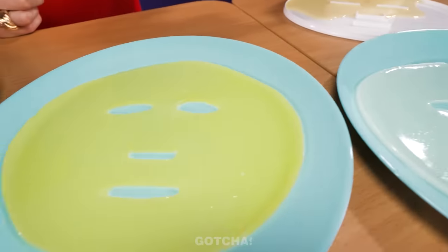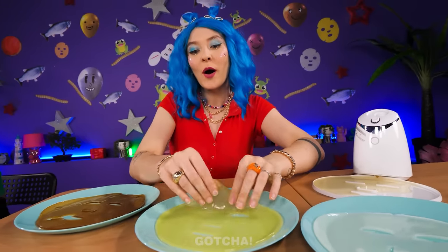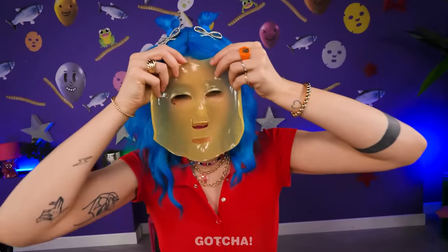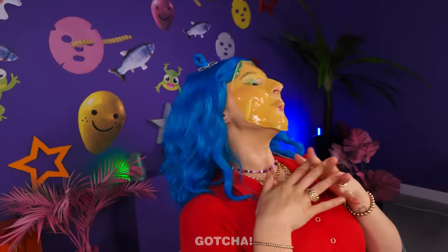They look more like flavored pancakes to me! It's done! I want to try the lemon-flavored face mask first. That's kinda creepy! It feels so good on the skin! I'm gonna relax for a bit!